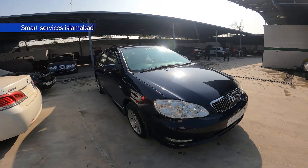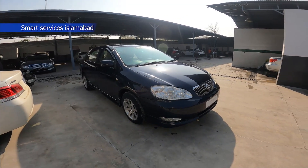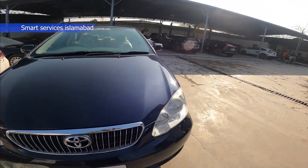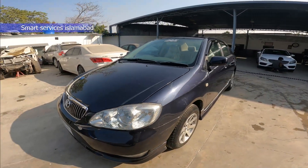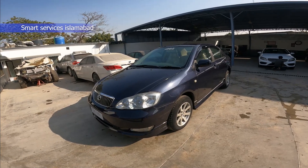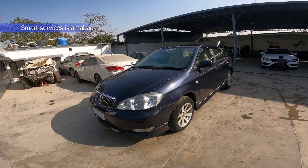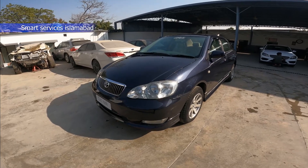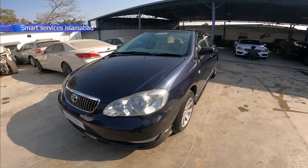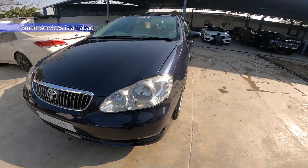We are showing you the Toyota Corolla 2004 model. This is a simple XLI variant and it is converted to GLI. Each and everything is also repainted. Parts are also changed — Japanese parts are installed. The owner has spent a lot of money and this is prepared for smart services.